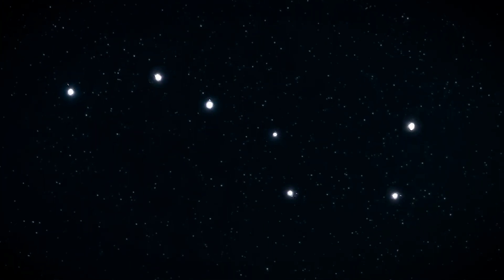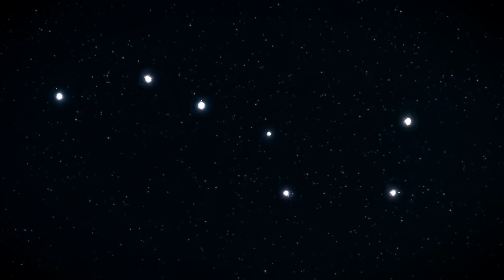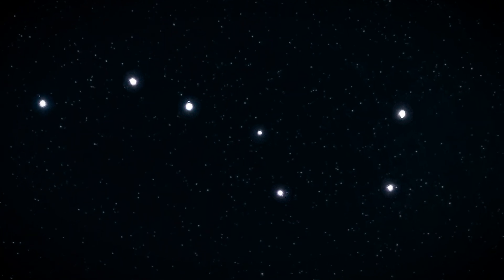One of the easiest to spot constellations is the Big Dipper. This can be used to help with navigation. If you make a line up from the two stars on the right, it will lead you to the North Star.